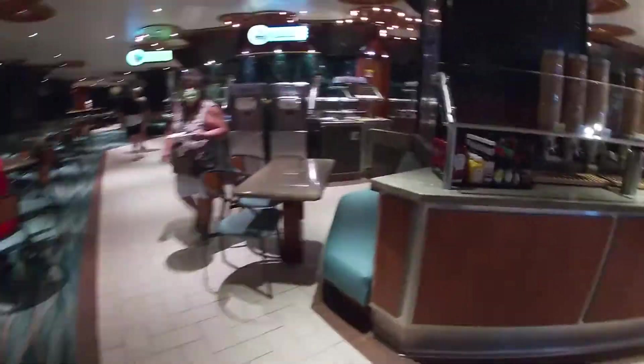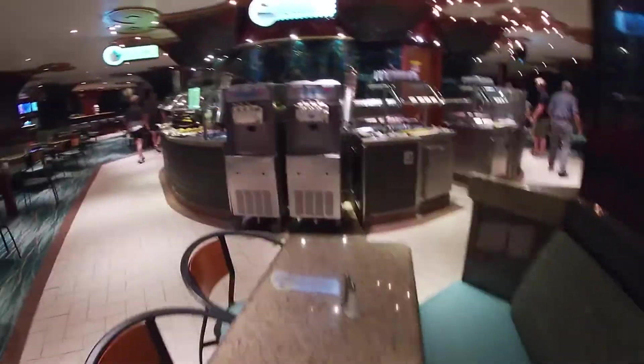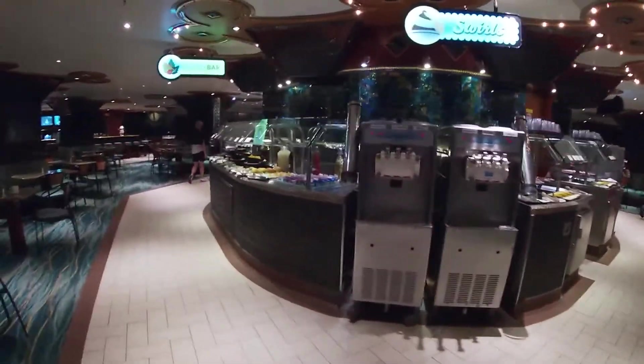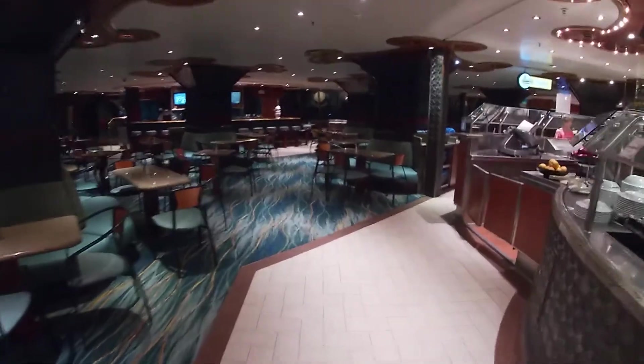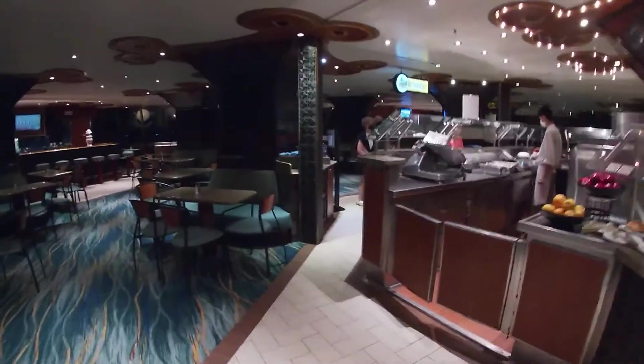They have a serve-yourself soft serve, which was good — I took part of that almost every day. They have the different stations here and then the deli set up at the back, with all the seating inside.